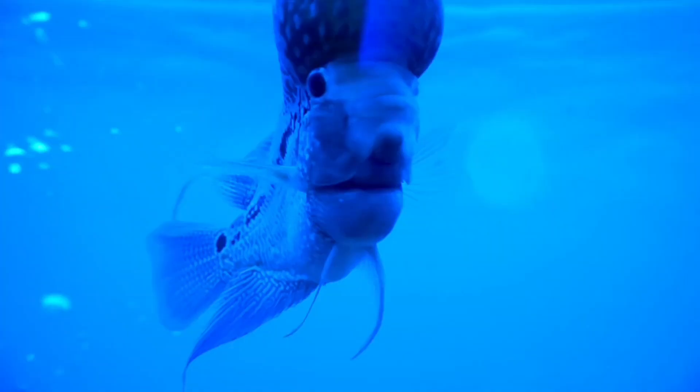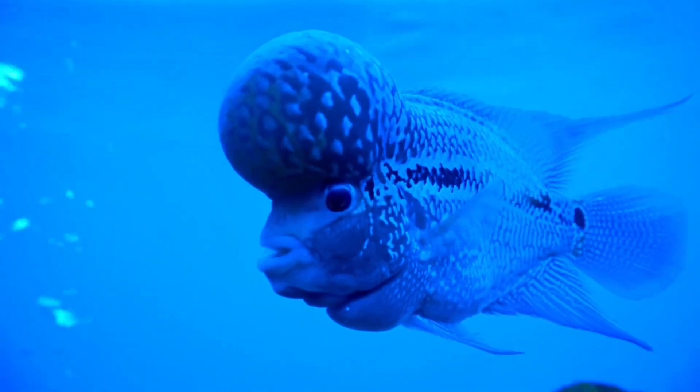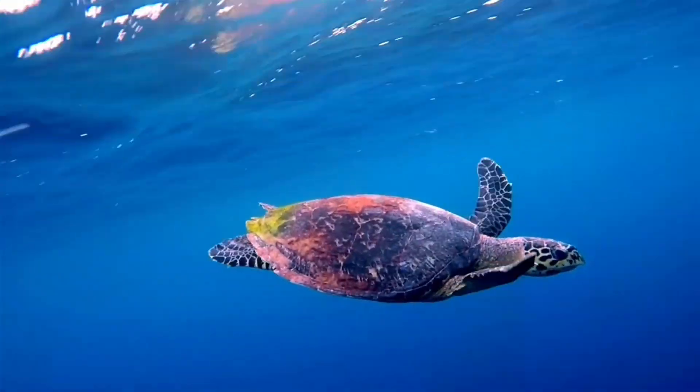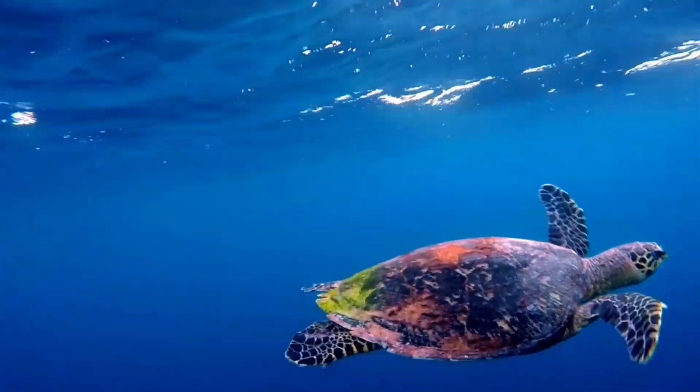Do you ever think what is beneath the oceans, how deep oceans look like, and which type of creatures are found in deep oceans? In this video, you will know about what kind of life exists in deep oceans.